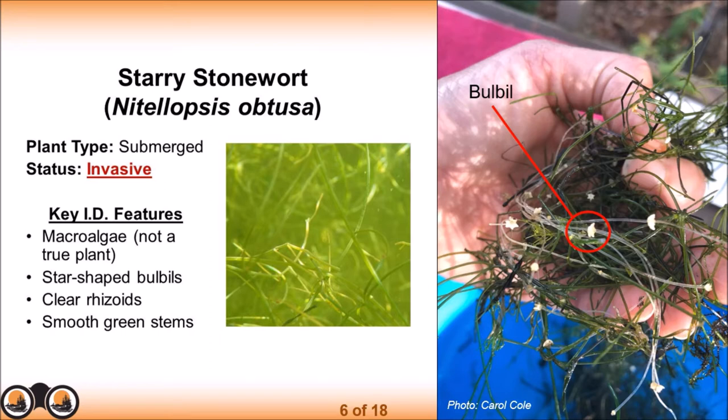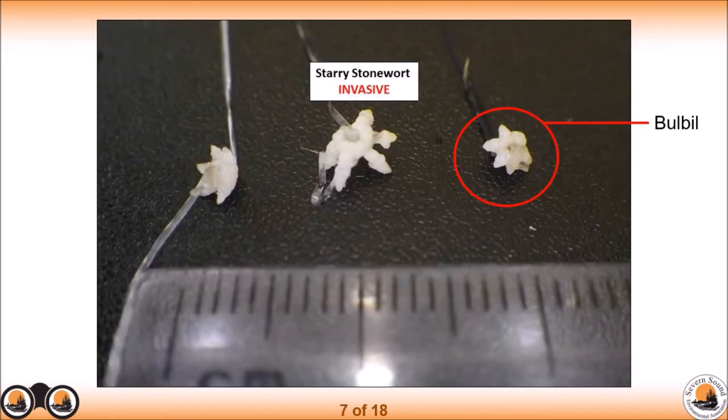The peak of its growing season is from late July to late September, when you'll see those hill-like mounds under the surface of the water. The algae is anchored into the substrate sediment by clear threads with small white star-shaped bulbils at the end — this is the reason it's named Starry Stonewort. This portion of the algae anchors it into the lake bed, somewhat like roots of a plant.